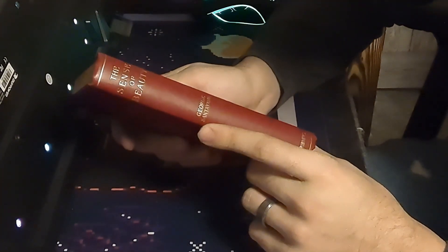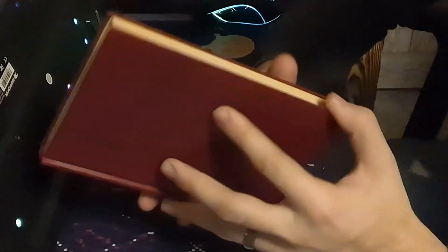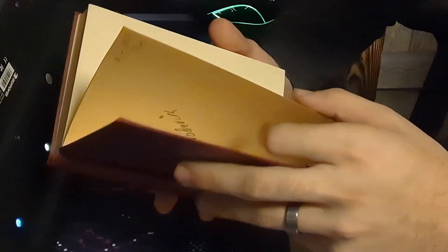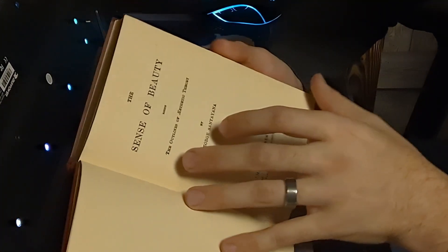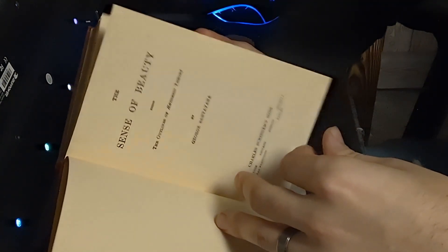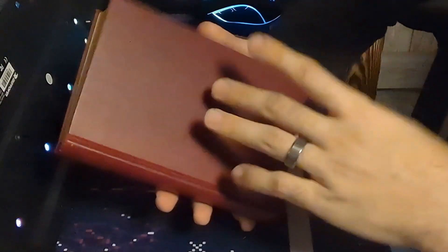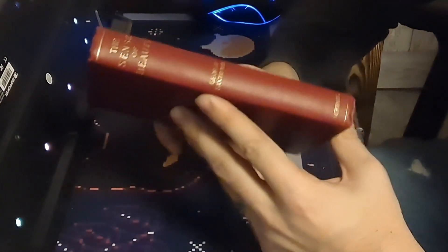Next we have a work of philosophy. This is The Sense of Beauty by George Santayana. This is kind of part of his outline thesis on aesthetics. I kind of disagree with him — generally speaking, I don't think beauty is something that you just get a sense of while looking at something. I think it's a more objective kind of value. Still an interesting read. I'm not sure there's a single philosopher of aesthetics that I agree 100% with. But either way, this was published in 1896 by Scribner's, and it's the only original work of philosophy that I have.